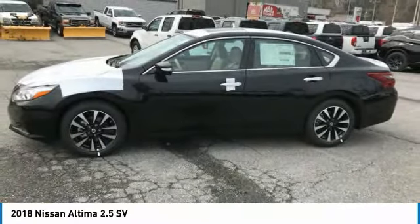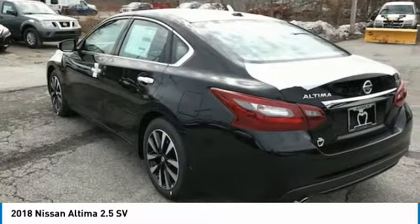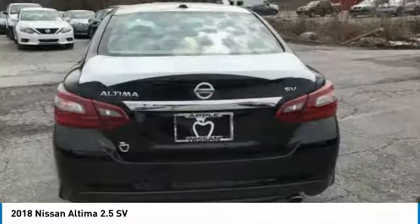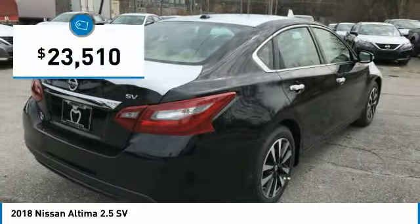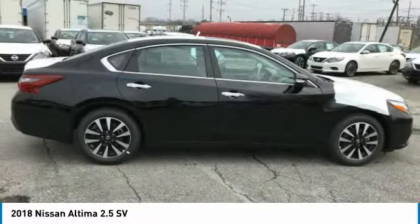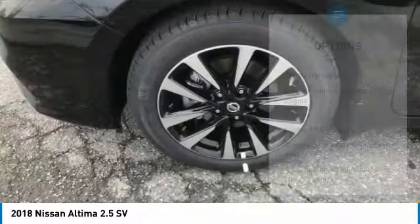Six standard airbags and over 5,000 quality and performance tests, and you'll see the Nissan Altima is made to drive and built to last, and is priced below $25,000. Here are some of this vehicle's great options.